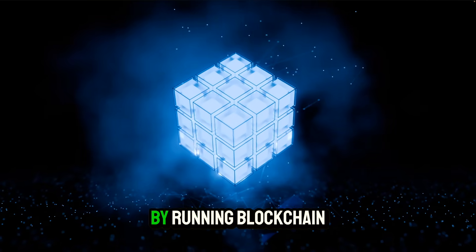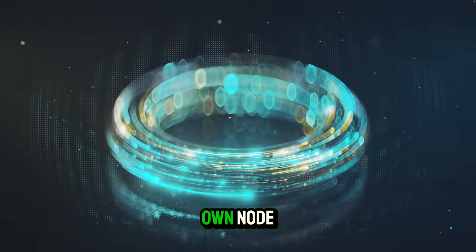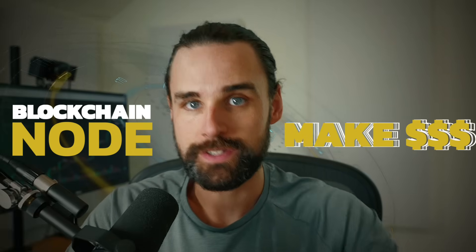One of these ways is by running blockchain networks, by operating your own node. In this video, I'm going to explain exactly how to make money by running blockchain nodes as a blockchain developer myself who works this technology on a daily basis.